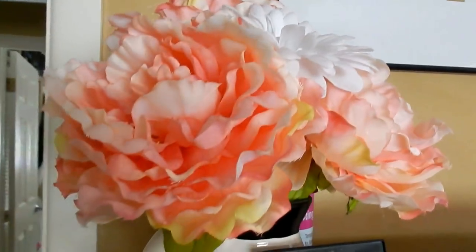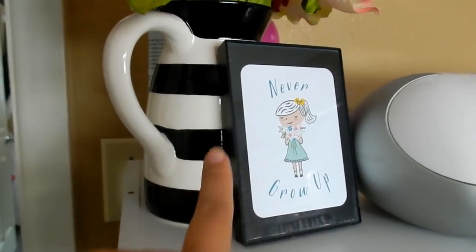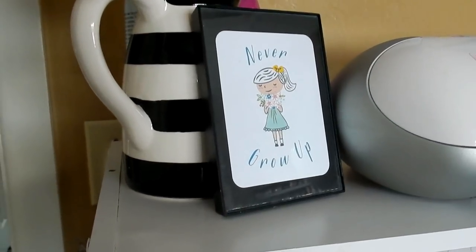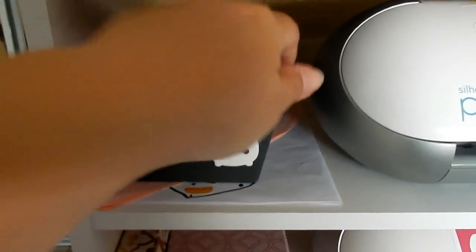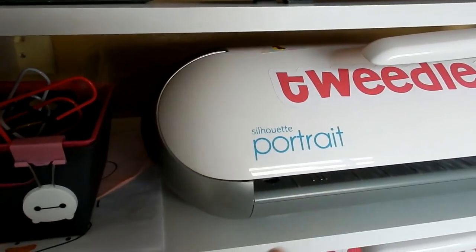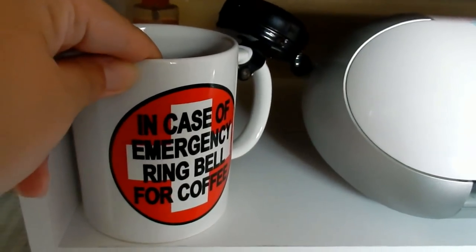Right on top I have my coral flowers — I love coral — and the vase that was so hard to find from the Target One Spot. A Project Life card that says 'never grow up.' I bought a Project Life kit specifically for this card, which is pretty ridiculous, but I wanted it. Moving down, I have a container that holds all of these paper clips I use to hold open my silhouette covers. I have some random boxes and a mug that says 'in case of emergency, ring bell for coffee.' The bell doesn't work — the kids broke it.